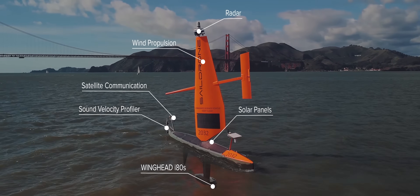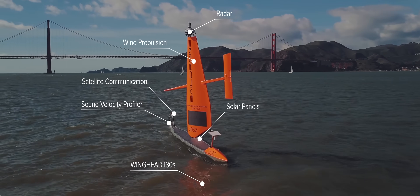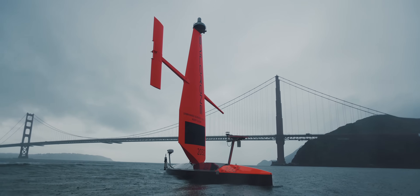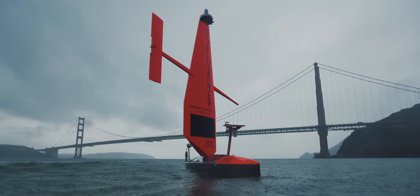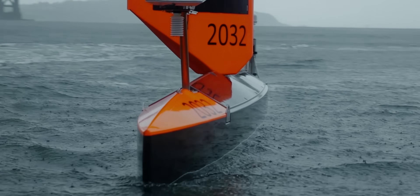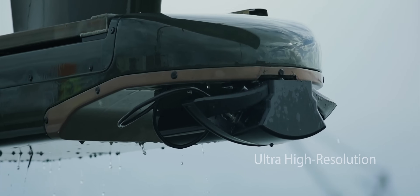Propelled primarily by renewable energy in the form of wind and solar power, SailDrone uncrewed surface vehicles are environmentally friendly ocean data platforms. SailDrone's patented technology supports missions lasting over three months with only annual maintenance required, and since there is no crew aboard the vehicle, there is no risk to human safety.